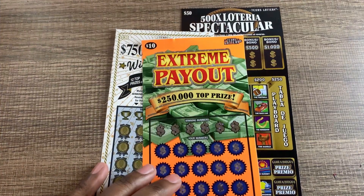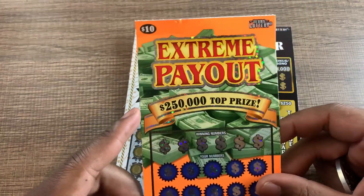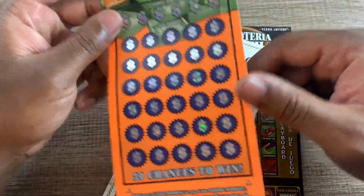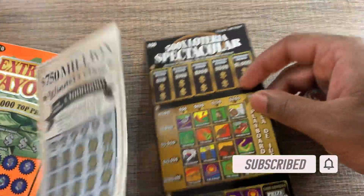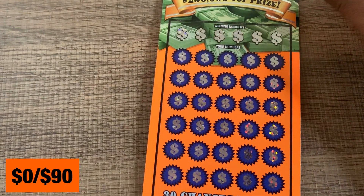Hey, what's up everybody! I picked up three tickets to scratch today. I actually found the store that had this extreme payout ticket — it was closing and I can't find it anywhere in the normal area. I went to the other store and they had one, so I got one of those, one $30 winner circle ticket, and one $50 lottery ticket.